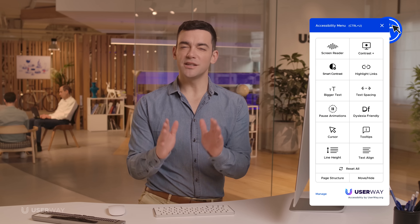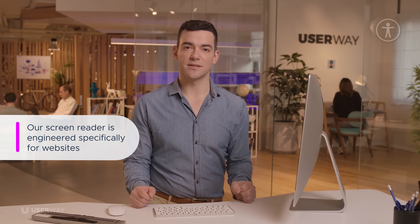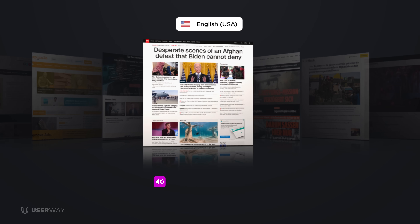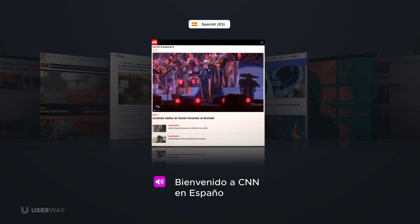One of the most powerful features is UserWay's integrated screen reader. Unlike standard screen readers, UserWay's is engineered specifically for websites. It supports over 40 languages and multiple reading speeds. You are now experiencing what a visually impaired person would hear when visiting your website. For example: "Welcome to CNN." And in Spanish: "Welcome to CNN in Spanish."